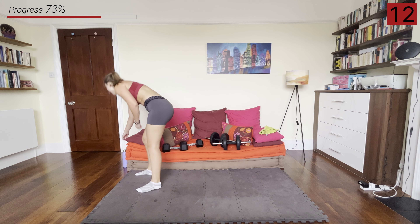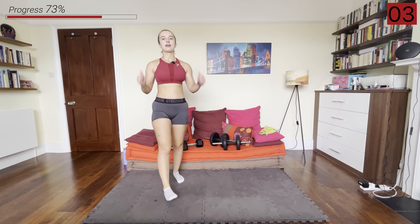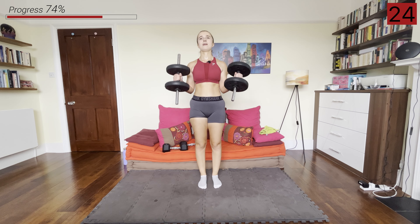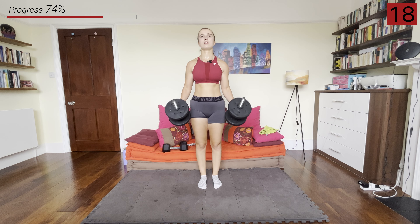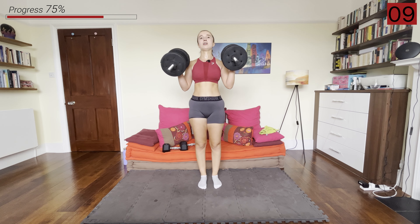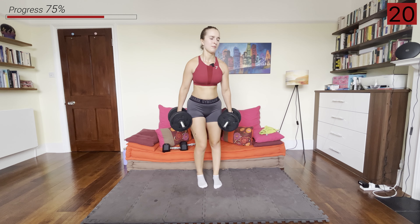Next up we've got those hammer curls — just grabbing a drink of water quickly. Into those hammer curls — palms facing in towards each other, you're curling up, elbows stay tucked into the body. Keep breathing. And rest.